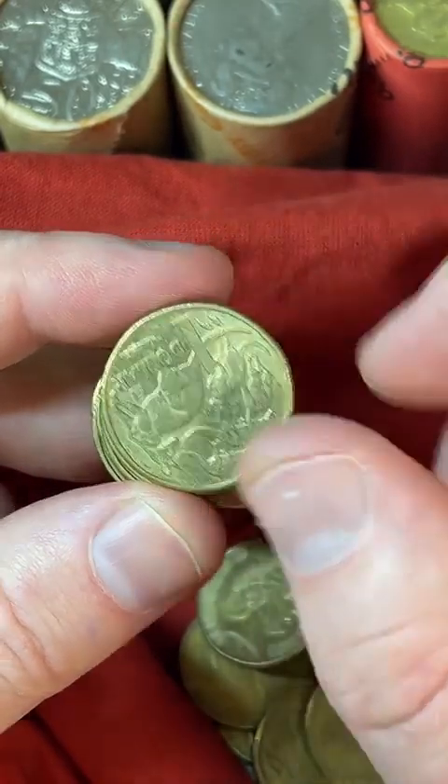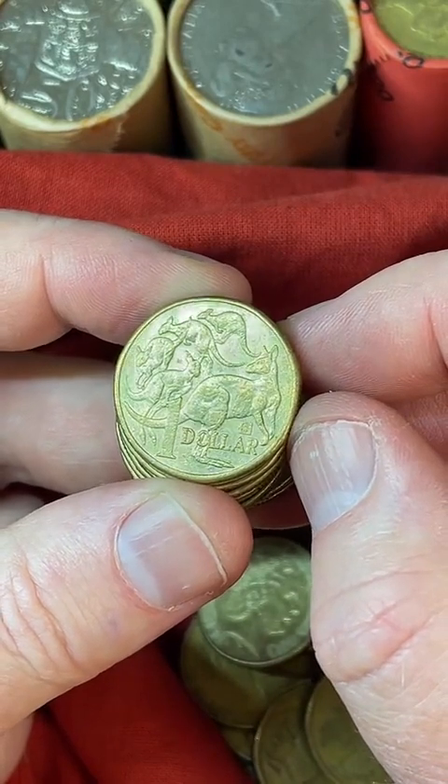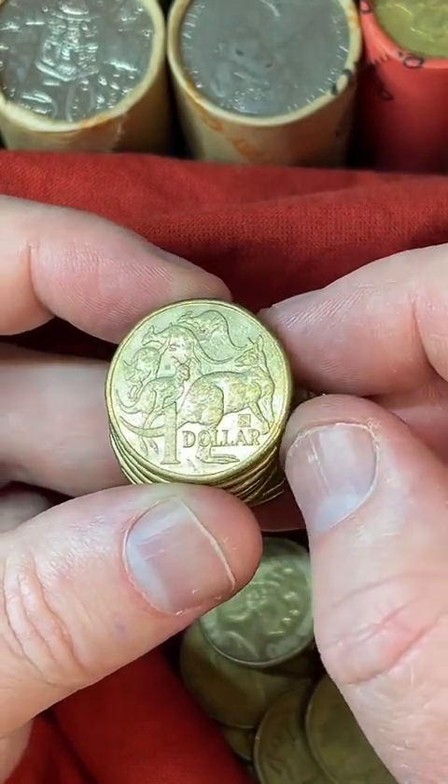Do you live in Melbourne? Not in Melbourne, but close by. I live in Ocean Grove down on the coast, below Geelong. So yeah, not too far away.